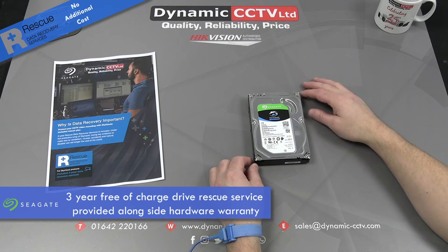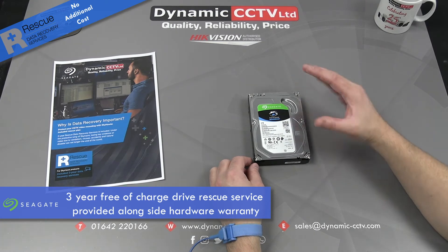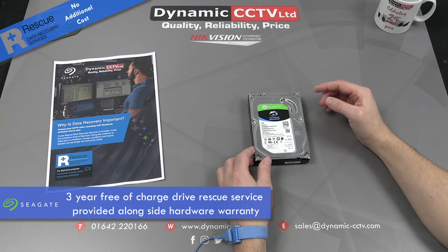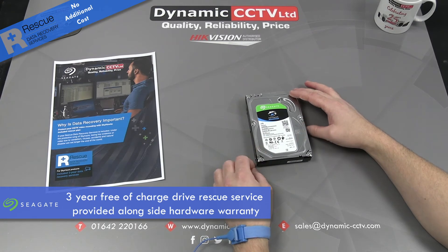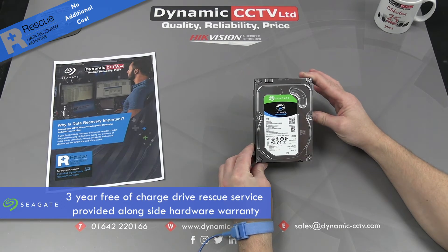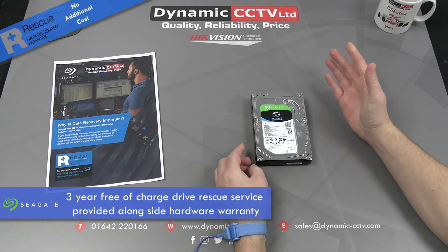This gives assurance and peace of mind that the Seagate Skyhawk range is your number one choice for surveillance recording installations. Lab costs can be quite expensive if you were to send the discs away to third-party data labs, as data recovery services can be quite pricey — so to have this tied in with the warranty free of charge is excellent news.